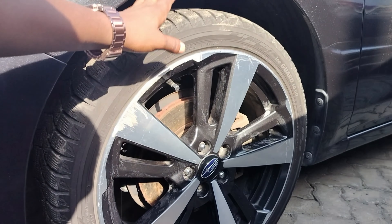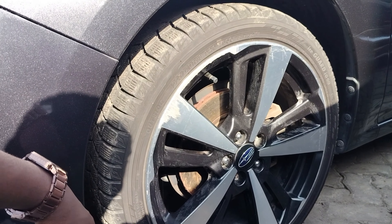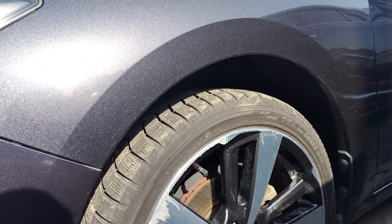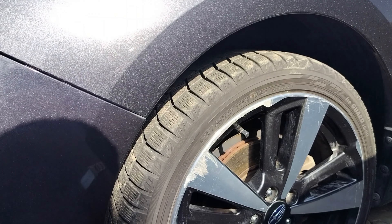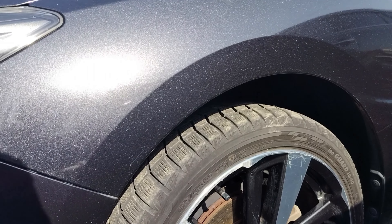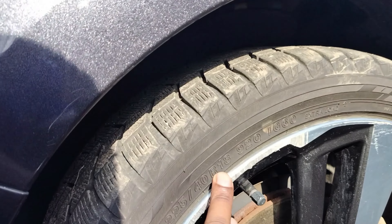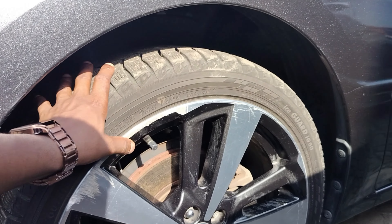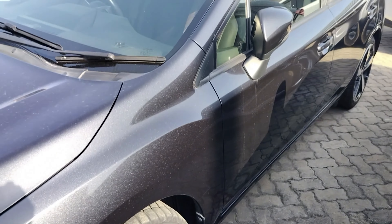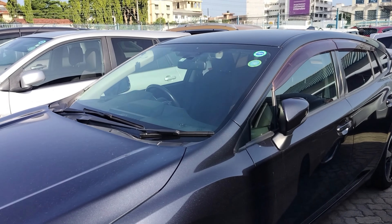On the tires we have some very nice tires from Ice Guard Yokohama — Japan-made tires. These are the Ice Guard, so these are not the studded tires, just the standard tires you can use to cruise anywhere. These are 18-inch low-profile tires, as you can see here.